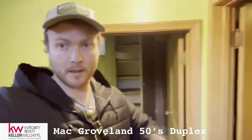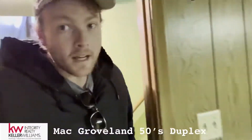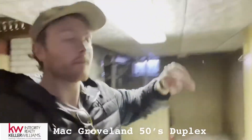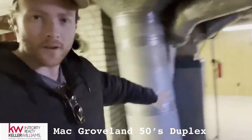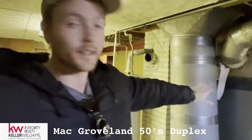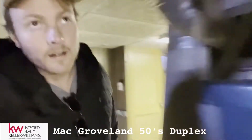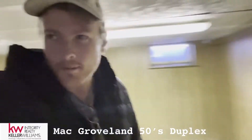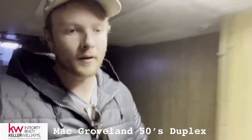Once you can get over that hurdle, you're going to see all the potential. We've got the ceiling height. We've got an old gravity furnace that's going to scare away a lot of buyers. But if you occupy, the city is going to finance a brand new one with great loan terms for 10 years. All in all, this property probably has an extra 750 unused square footage down here.